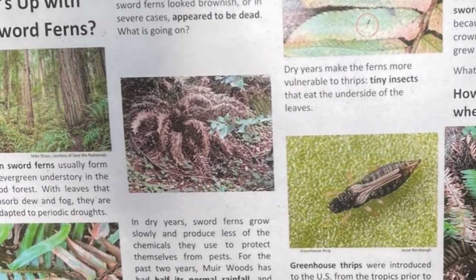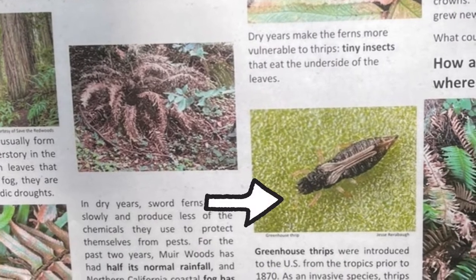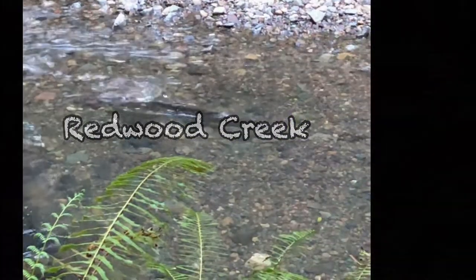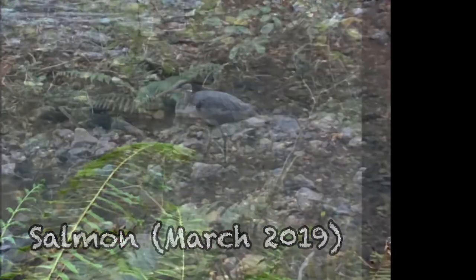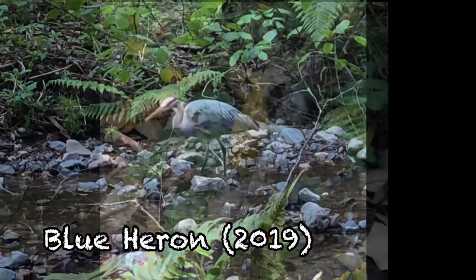These signs in Muir Woods talk about the browning ferns and their attackers: greenhouse thrips. And while we're talking about the forest floor, we can't omit Redwood Creek. This video of salmon was taken in March 2019, and the blue heron was in April 2019.